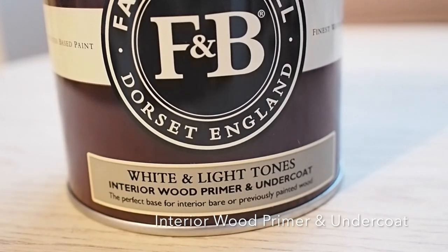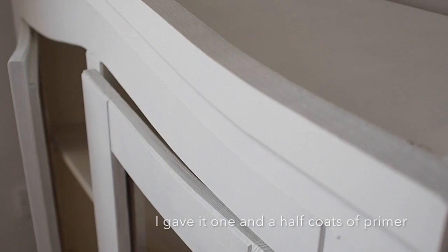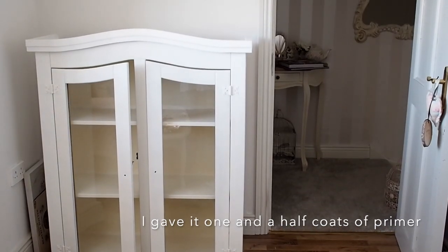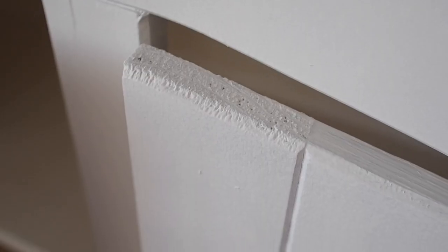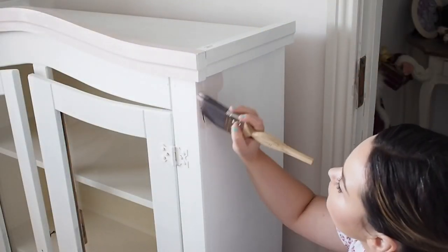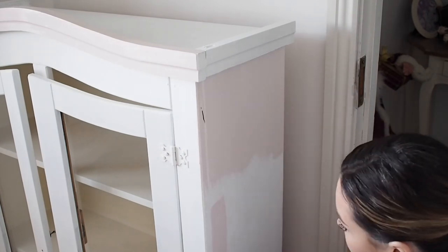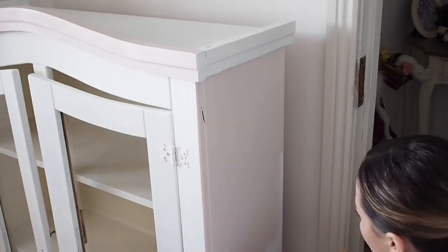I gave it two coats of the Farrow and Ball Undercoat and Primer. The original paint job was perfect with no chips — if there were any chips you'd have to sand them back because your new paint will just chip over them. Once the cabinet is sanded with no chips or lifts, you can go ahead with your undercoat. I gave it one and a half coats — one full coat, then went over patchy areas with another. I did about an hour each evening, leaving a full day between coats, though the tin says it's recoatable in four hours, so you could do two coats in one day.